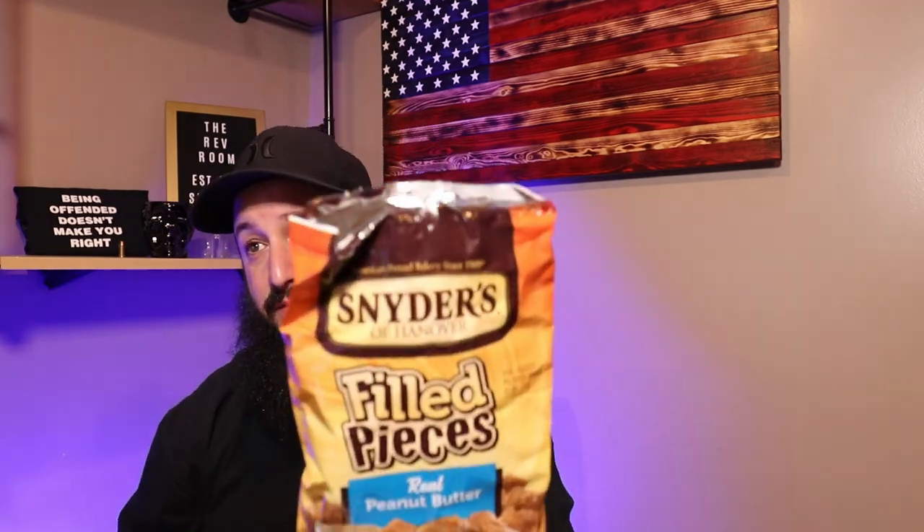If you guys are a Snyder's fan or a peanut butter fan, definitely give these a try. They're good — not going to lie, they are very good. Just for me, it lacks that Snyder's pretzel bang that I'm looking for. That's all I got for you guys. Hope you enjoyed this video. Hit the like button. New videos are Monday, Wednesday, and Friday. Take care.